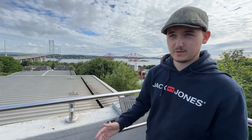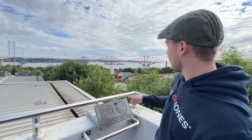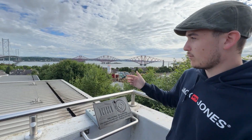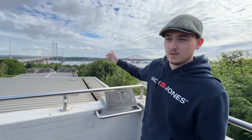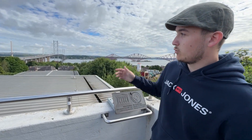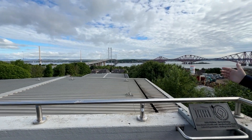The first stop of the day are the three bridges here at the River Forth. The first one to open was the Forth Bridge over there. Next was the Forth Road Bridge, which opened in the mid-20th century, and the newer addition is the Queensferry Crossing. Now all three of them lead to the other side of the River Forth and into Fife.